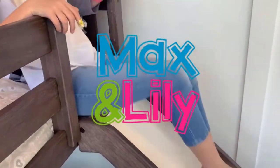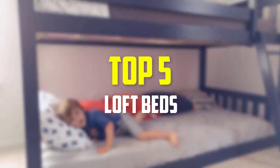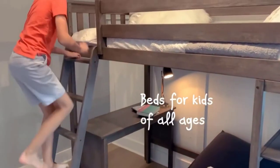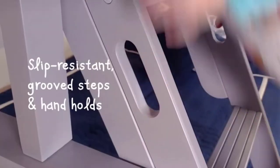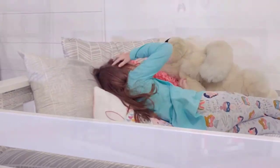Hey guys, in this video we're gonna be checking out the top 5 best loft beds that are available on the market for their true quality. I made this list based on my personal opinion and hours of research, and have listed them based on popularity, quality, price, durability, user opinions, and more.